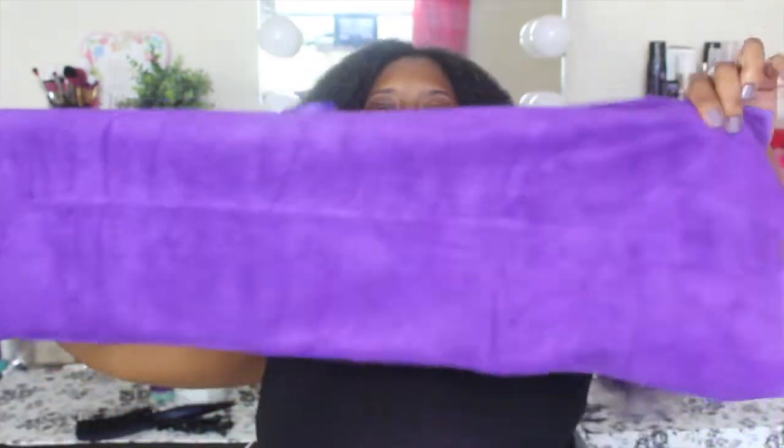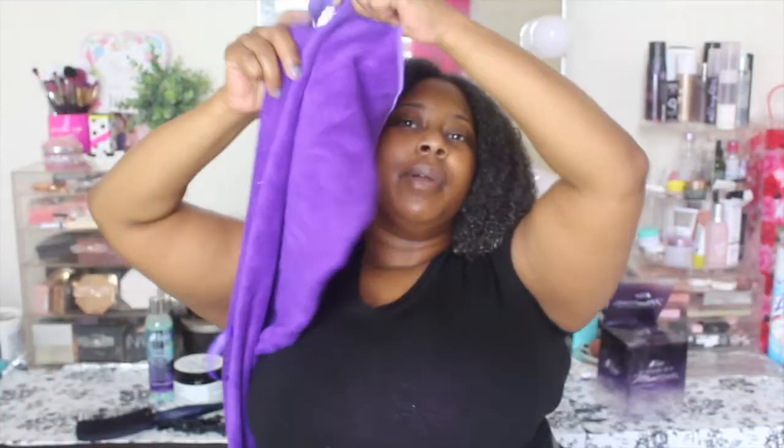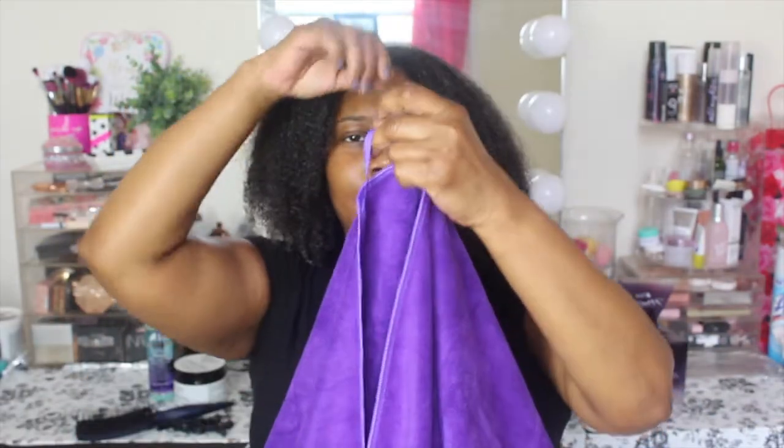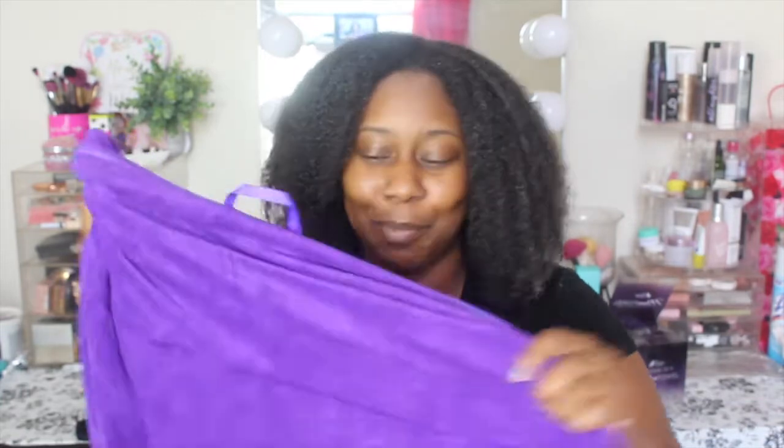I recommend washing it separately. It's pretty wide when folded in half. I'm not sure how the loop works when wrapping, but we'll see. I'm about to go wash out my hair and I'll come back — hopefully the towel will already be on my head. I don't want you guys to see me struggle with it, but I'll let you know how easy it was to put on and how it compares to my T-shirt method.